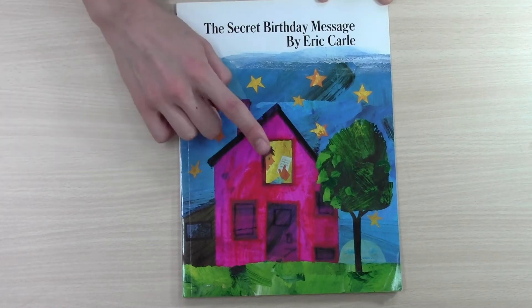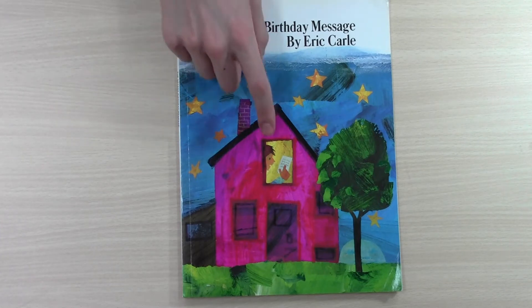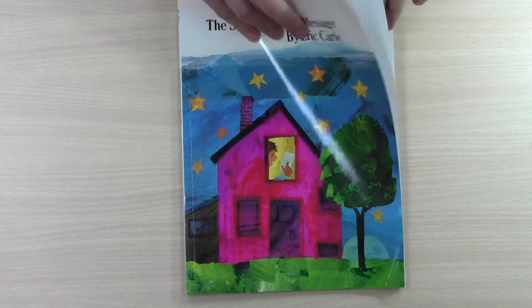It's this boy's birthday. We can say happy birthday to you, happy birthday to you, and happy birthday, happy birthday, happy birthday to you. It's his birthday and he has a secret message and a secret present.